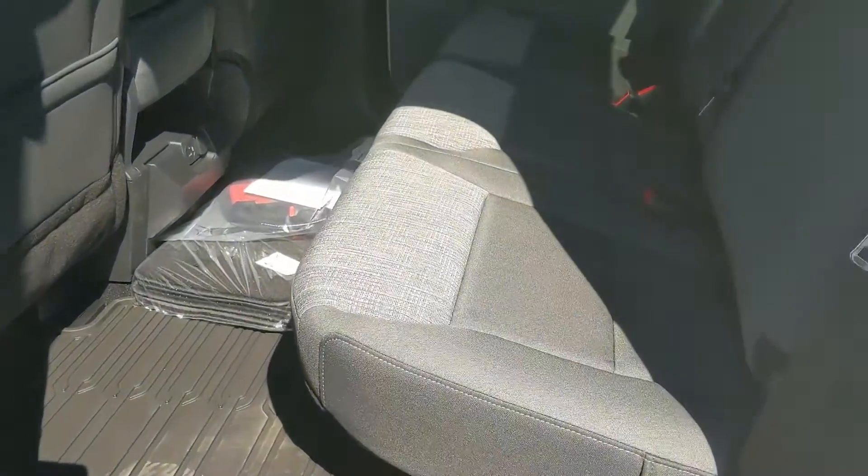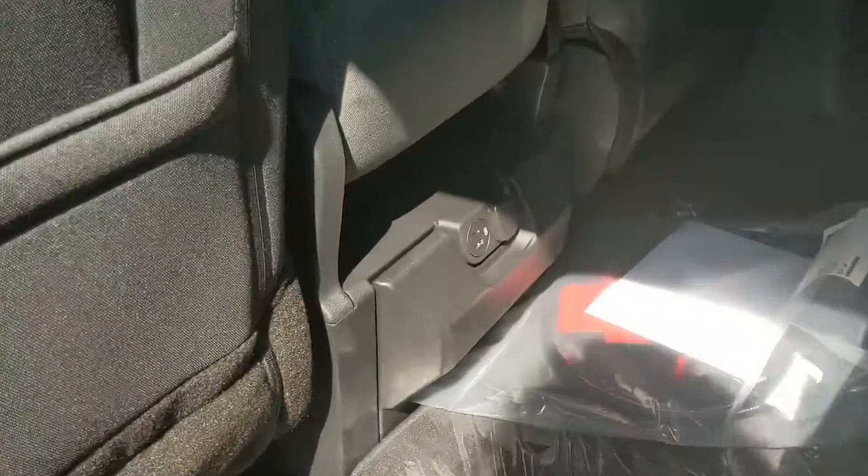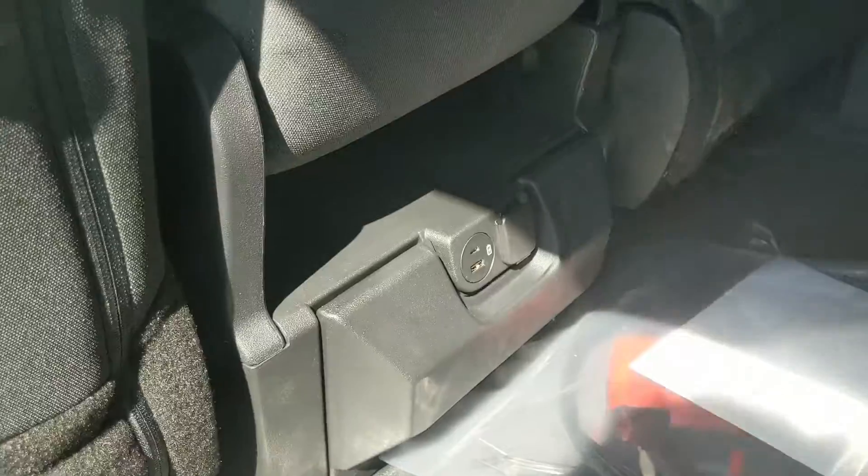First looking into the back seat, we have spacious seating for three that can be folded up and out of the way to accommodate any other cargo. In the middle, you have two fold-out cup holders, with a USB, USB-C, and 12-volt power outlet.